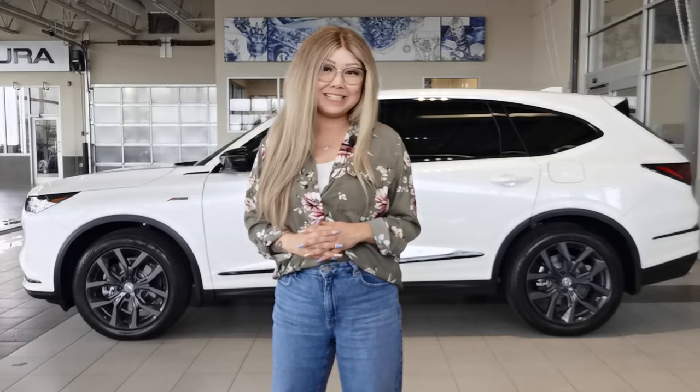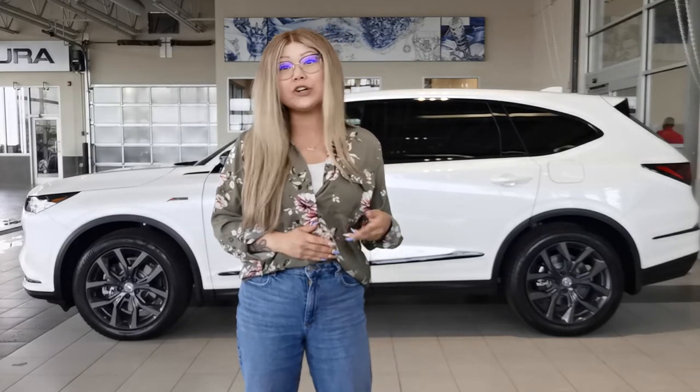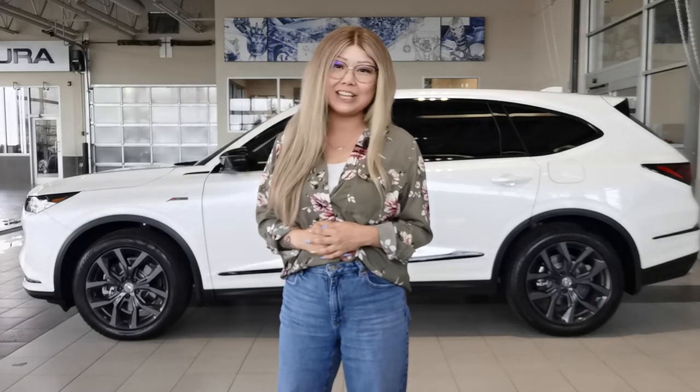Ask us about taking home a brand new 2023 Acura MDX. Give us a call or check out our website at westsideacura.com.